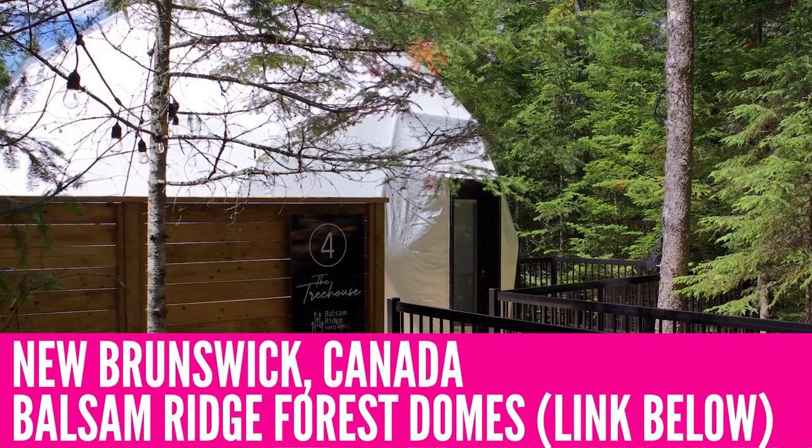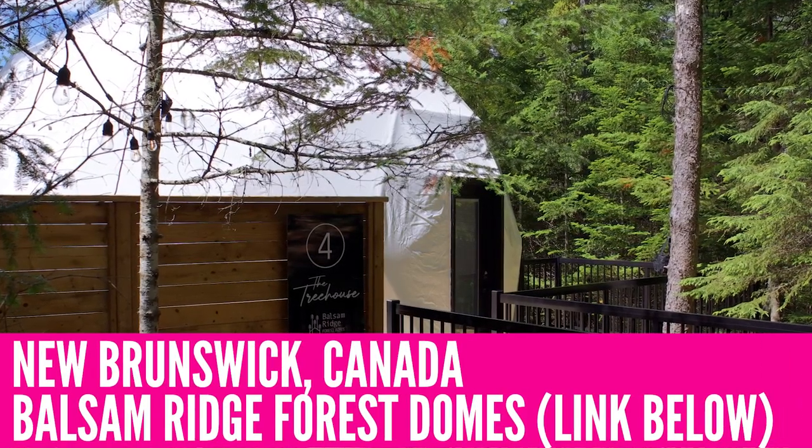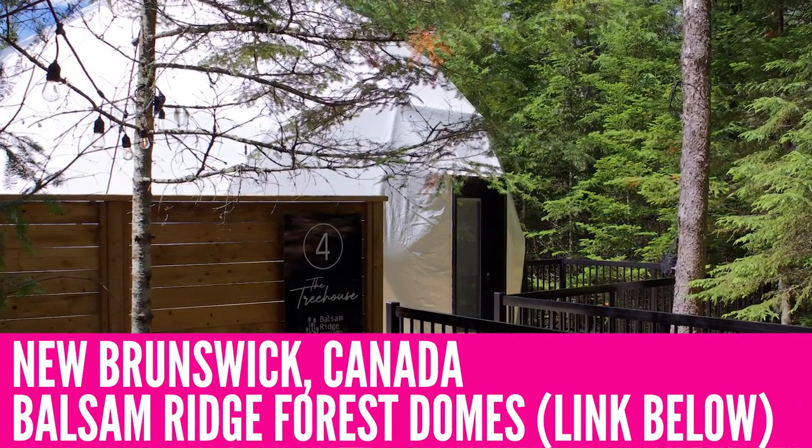I've seen a lot of really cool channels show amazing and interesting Airbnbs, and one that keeps coming up are these geodesic domes. They are super cool looking, but are they worth the hype? I'm really curious about that, so I booked a couple days in one while on vacation. And I have to tell you, I have some thoughts.